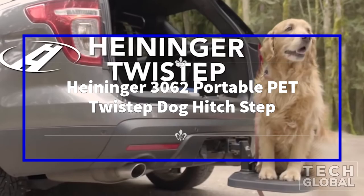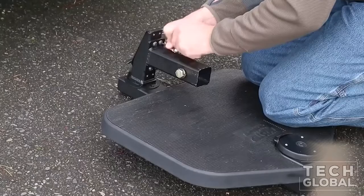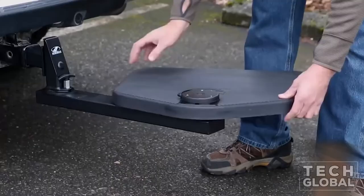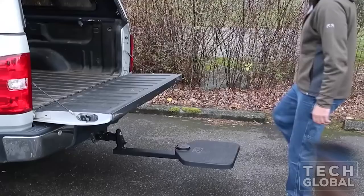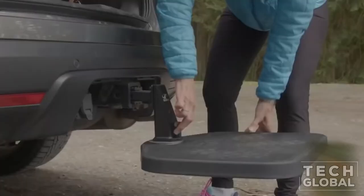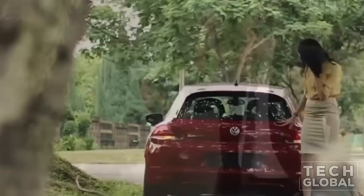Heinegger 3062 Portable Pet Twist Step Dog Hitch Step. The Twist Step is an instant, multi-use step that helps your dog get in and out of your SUV or pickup easily. It attaches to the hitch receiver of your vehicle and stores under the bumper when not in use. Twist Step can help dogs of all ages — young dogs avoid unnecessary stress on growing hips and elbows, and active dogs can appreciate a step up at the end of a long day of hiking, hunting, and other outdoor activities.